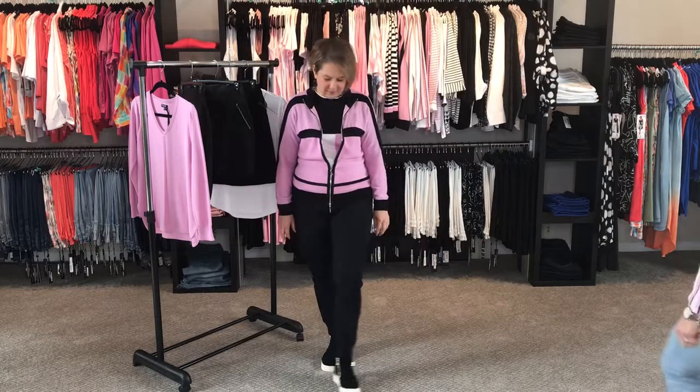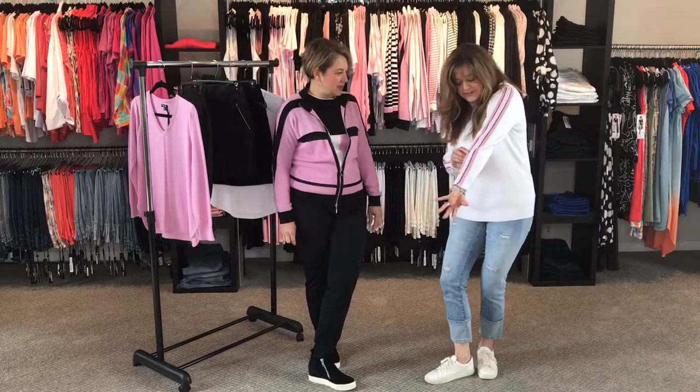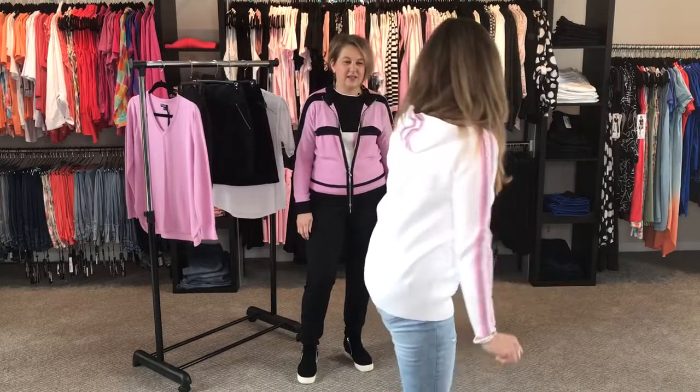Are you loving life, girlfriend? Yes. Are you loving life in that? I do. And there's little hearts — show them some love. You see little hearts? So it's very subtle and it's cute.